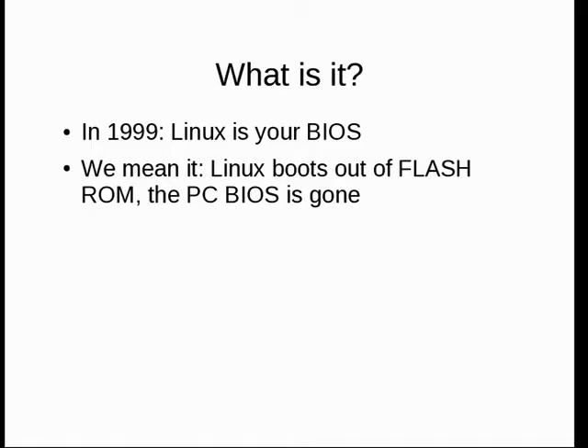This started in 1999. I'd been building clusters for about eight years at that point and was pretty sick of watching various BIOSes do things wrong, especially after power failures. The goal was that Linux would boot out of flash, and we would kill the PC BIOS — because everybody who's ever had anything to do with it hates the PC BIOS.